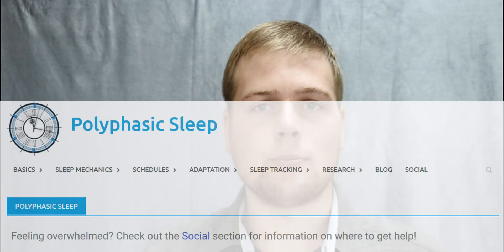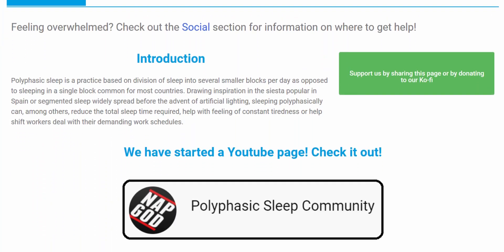Today's topic is sleep cycles — more precisely, what are they, how long are they, and what makes them change? My name is Jelte and I'm one of the long-term administrators of the Polyphasic Discord, as well as one of the main authors of the book and website polyphasic.net.